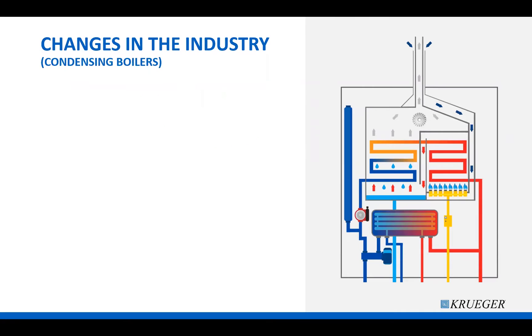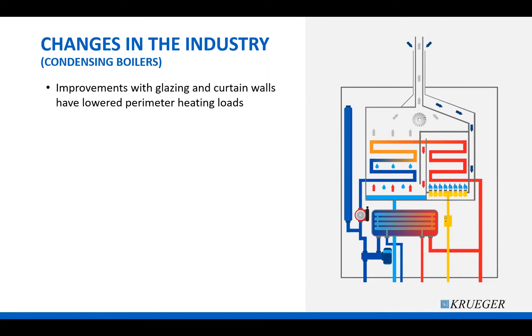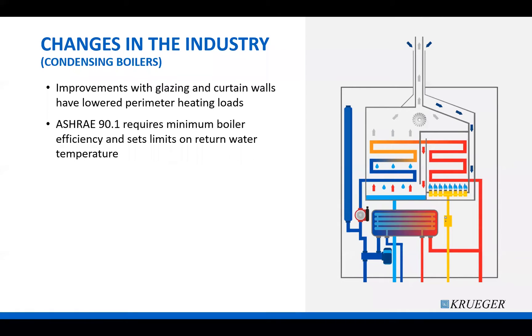Changes in the industry have been happening for the better. There have been improvements with thermal resistance on glazing and curtain walls, which has reduced the amount of heating needed in perimeter zones. ASHRAE 90.1, which is the energy standard for buildings except low-rise residential buildings, has several design considerations when using boilers, including minimum boiler efficiency and limits on return water temperature. These and other changes have led to the wider use of condensing boilers instead of the traditional non-condensing boiler.